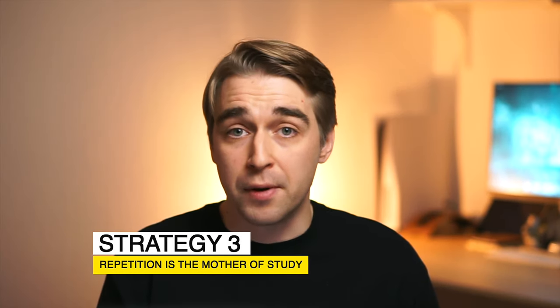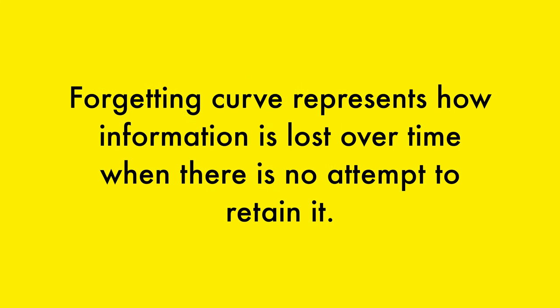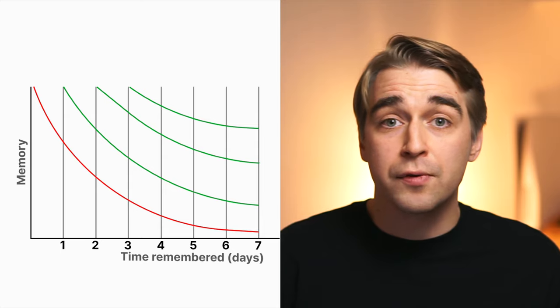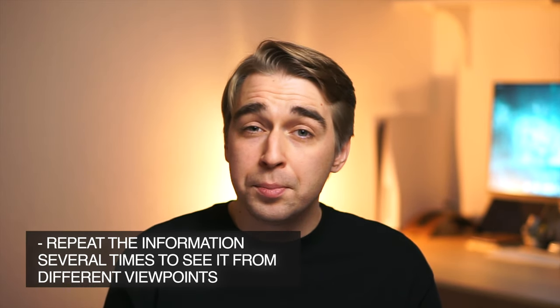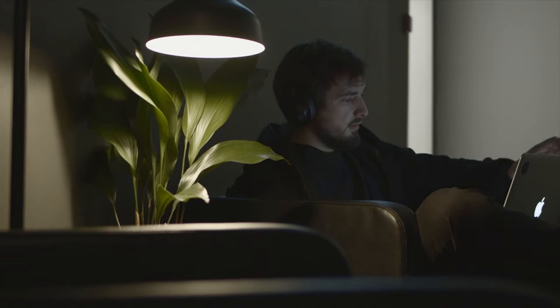The third strategy is: repetition is the mother of study. I was told this as a kid, but I truly understood it only when I started working and had a real necessity to learn new things and apply them. There are two parts. First, information you learn gets forgotten over time — this phenomenon is called the forgetting curve. It represents how information is lost over time when there is no attempt to retain it. After a couple of days you'll remember only a small percentage of the original information. With every next repetition, the forgetting curve gets closer to a straight line, meaning the information will stay with you longer. Second, repeating theory several times lets you see it from different perspectives, especially when combined with hands-on experience — you learn something, apply it, then revisit the theory and see it differently.